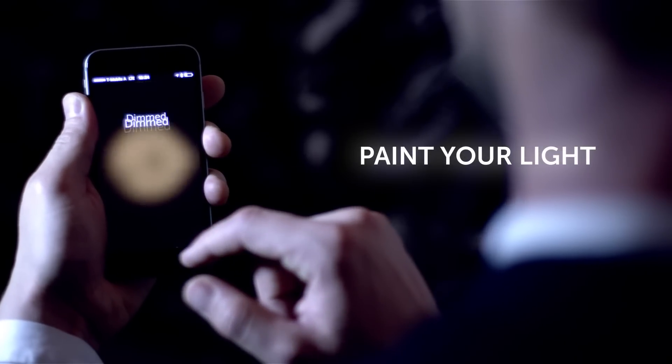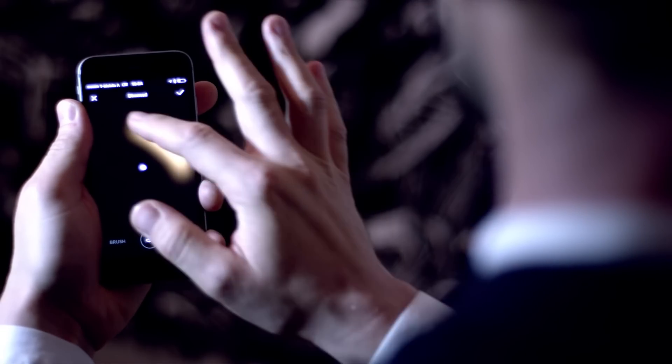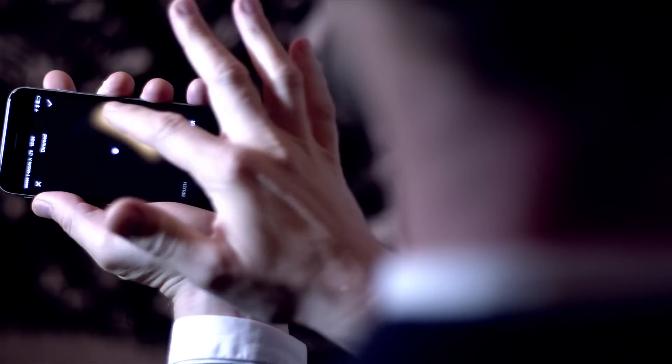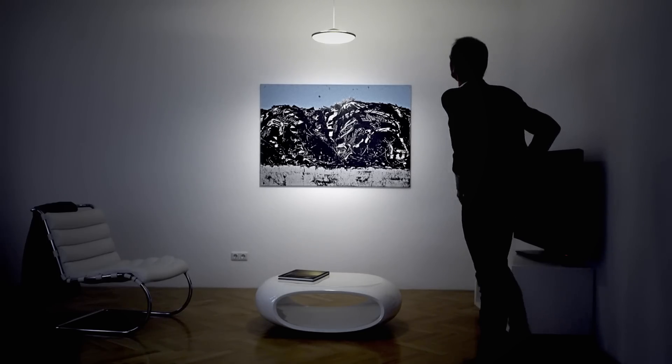With smart lamps from Luke Roberts you get unlimited lighting possibilities by simply painting your light. Just take out your phone and start painting the light in the desired direction. The more light you paint the brighter it gets. And you don't have to worry about the position of your phone as the app rotates with your movements. The light painted on your phone is always aligned with your lamp. Simply paint and enjoy!